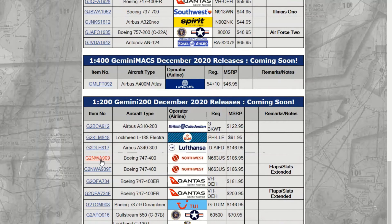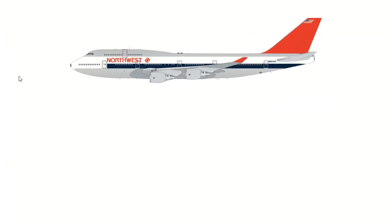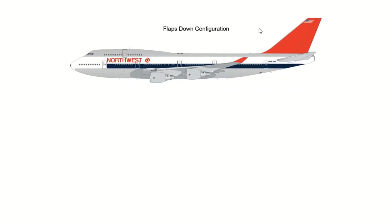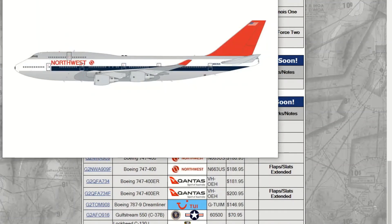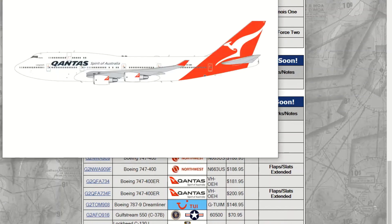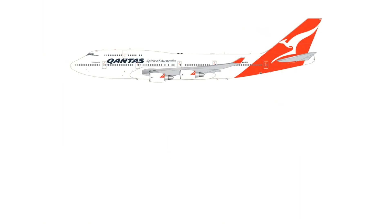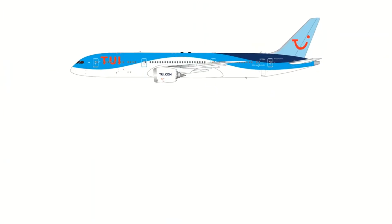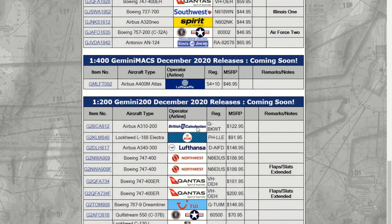Next we have the Northwest 747-400 in the silver livery. They did the Northwest Orient one — I want to say around February, but that was a 727. And then the next one is the flaps-extended version. There's also another 747: it's the Qantas 747, and then there's also a Qantas 747 with flaps extended. Next is the TUI 787-9 — they also did this one in 1:400, it was September. It didn't look great in 1:400, but hopefully they'll do better in 1:200.